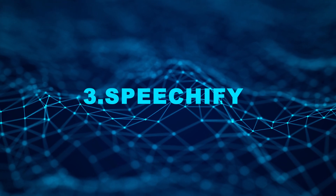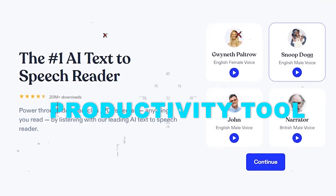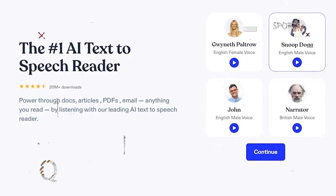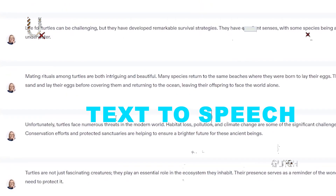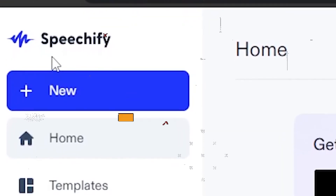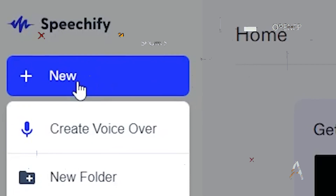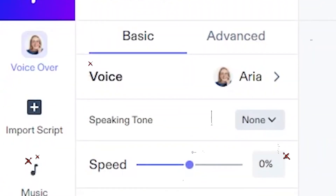Number 3: Speechify. Speechify is an audio-based learning and productivity tool that's transforming the way people consume content. This innovative application harnesses the power of text-to-speech technology to make written content more accessible. It is a versatile platform that effortlessly converts text in any format into lifelike speech.